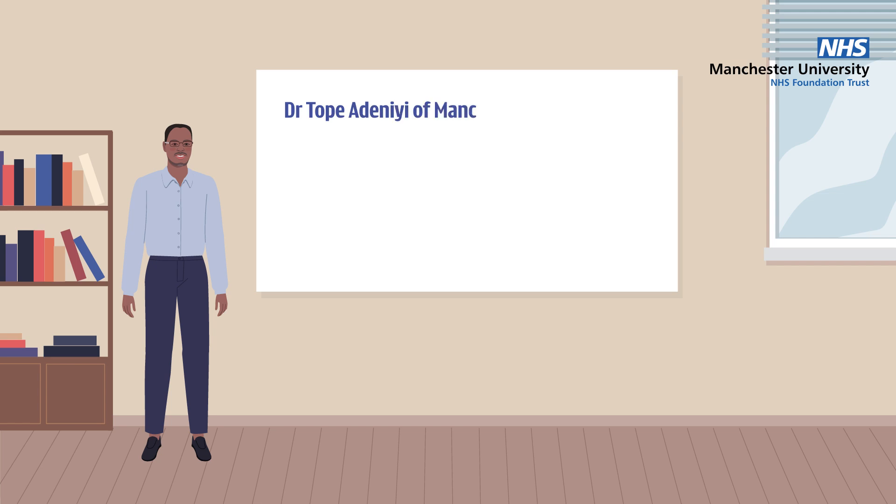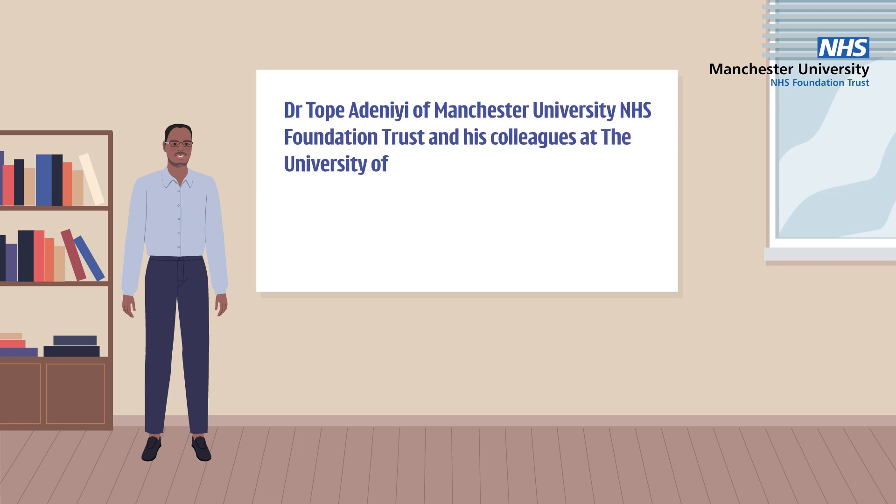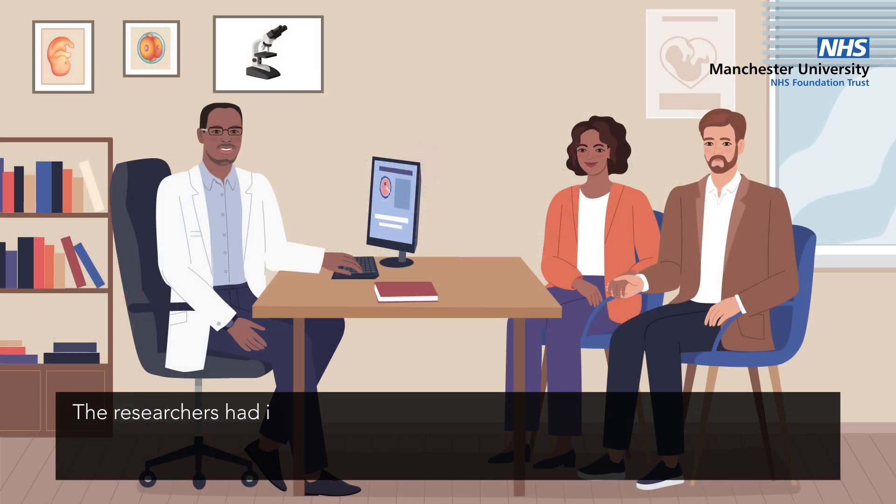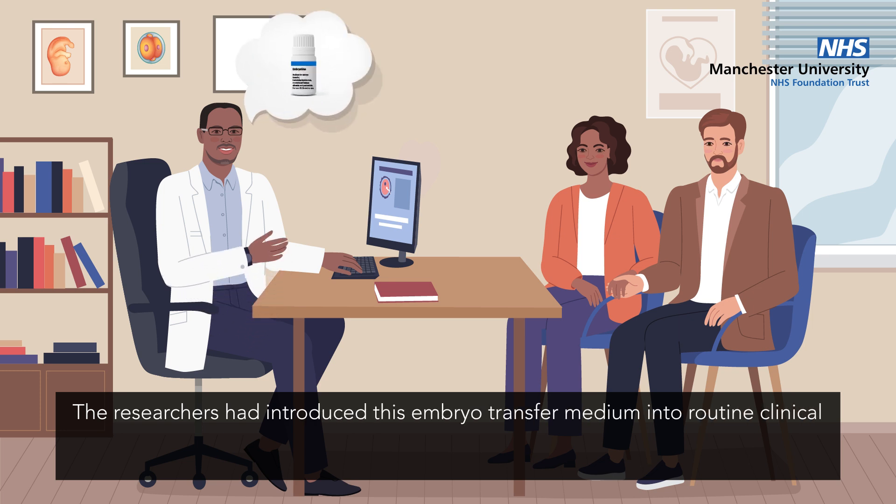Towards this aim, Dr. Tope Adanii of Manchester University NHS Foundation Trust and his colleagues at the University of Manchester conducted a study to investigate the effects of an embryo transfer medium that contains a high level of hyaluronic acid, called embryo glue.